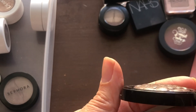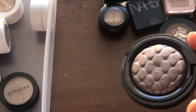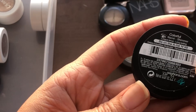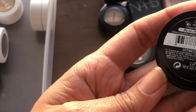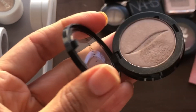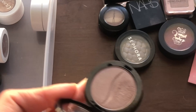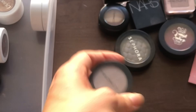I have several Sephora singles. The first is the Outrageous Prisma Chrome in Metallic Taupe — it has a quilted imprint and I've used a little of it. Then there's the Colorful Eyeshadow in B on the A List, number 49. I went through a phase where I really enjoyed taupe shades, so there are several of those in my collection.